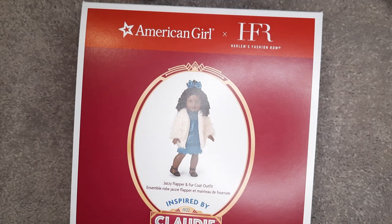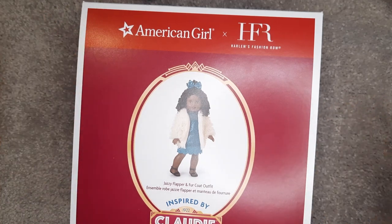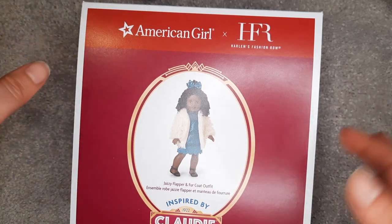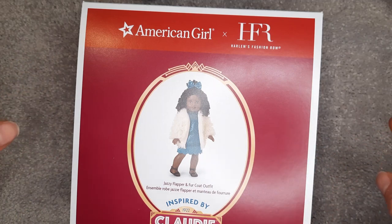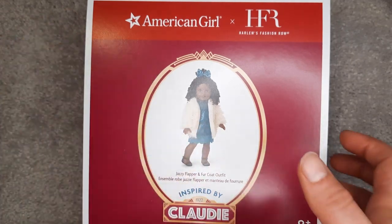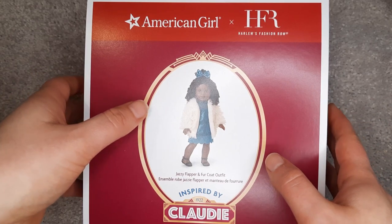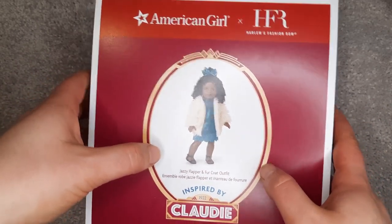But this would be something a girl would wear, in theory, in the 2020s. That being said, I think you can still get away with most of these outfits for Claudie in her time period. A few aspects are going to be more modern than others. I'm really happy I bought this one and another one. I actually like the other one more, but I'll explain why I'm opening that one last in my next video.